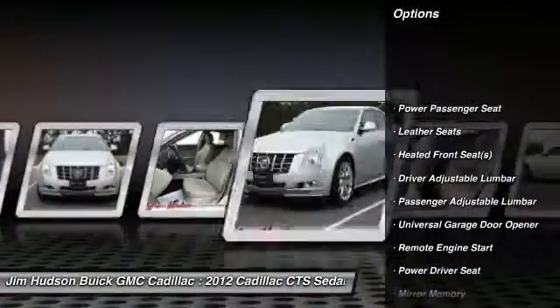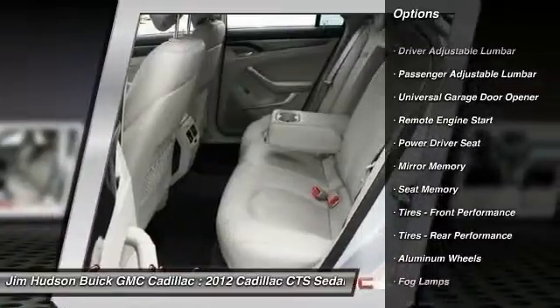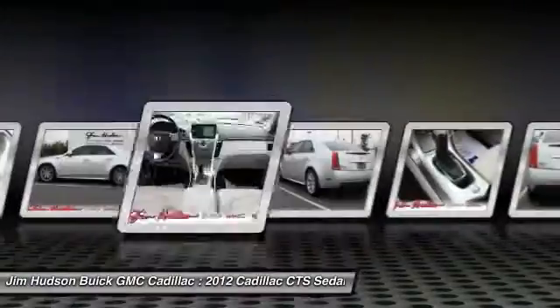Stability control, traction control, remote engine start, anti-lock braking system, all-wheel drive, steering wheel audio controls, power passenger seat, adjustable steering wheel, power steering, driver airbag.